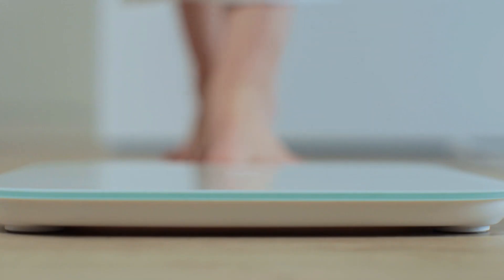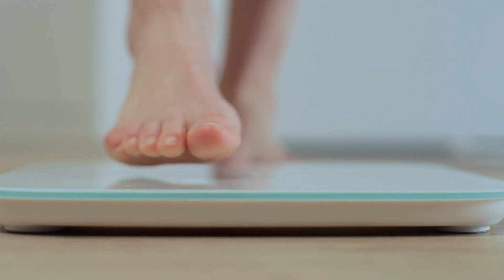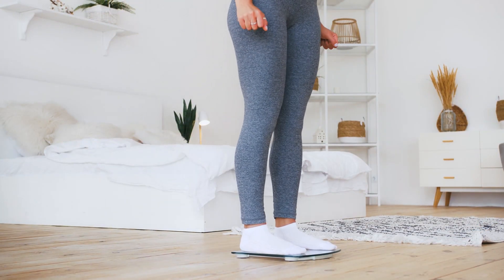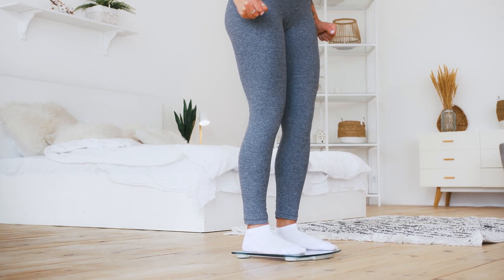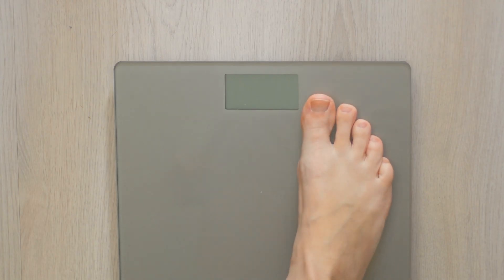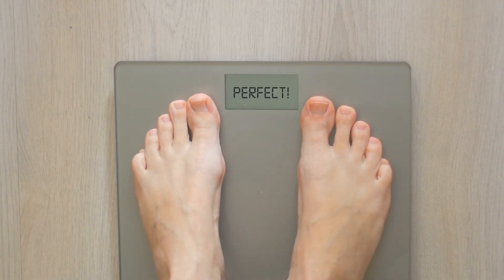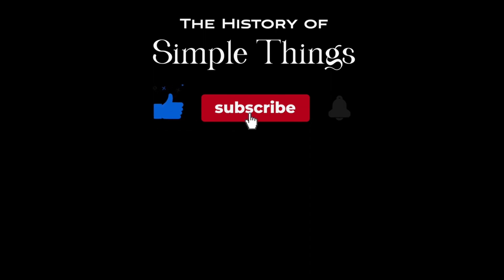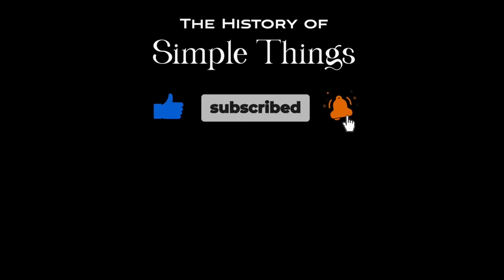What other everyday objects do you want us to demystify next? Thank you for watching. If you have suggestions for our next video, feel free to share them in the comments below — we'll be sure to give you an acknowledgement for your contribution. Thank you for joining us on this journey through the history of simple things. Don't forget to like, subscribe, and stay tuned for more stories woven through the smallest details.